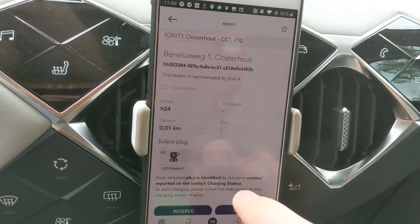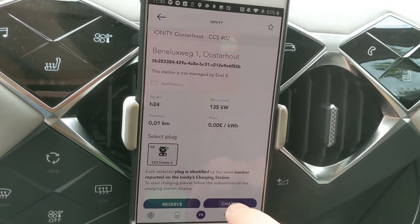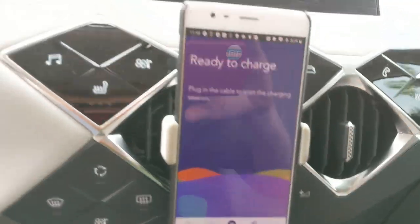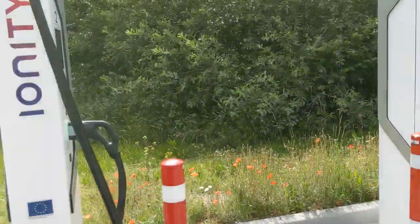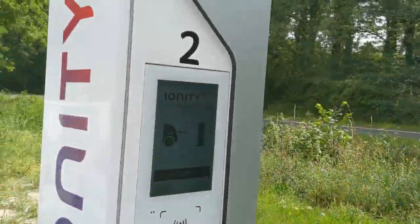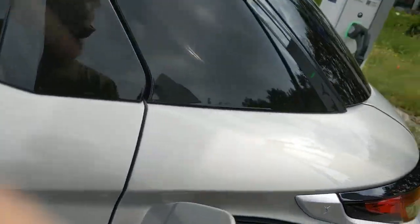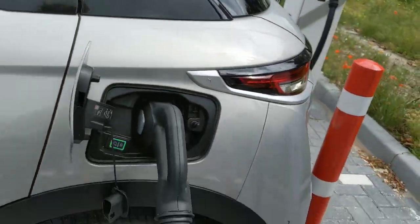Select an available plug — number two. So you still need to press the combo plug. Ready to charge, please plug in. So heavy, my goodness — you can only plug it in the right way.